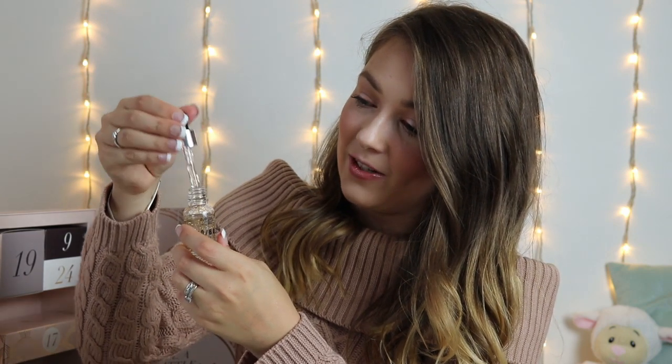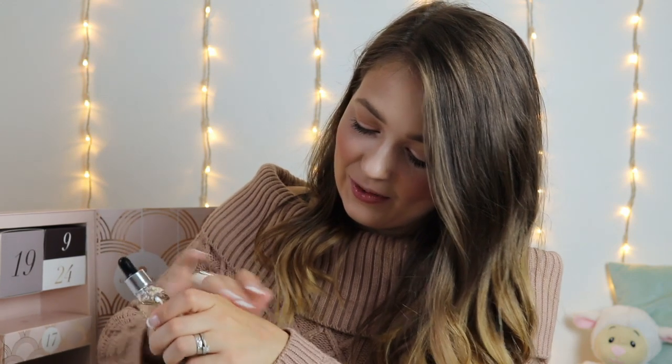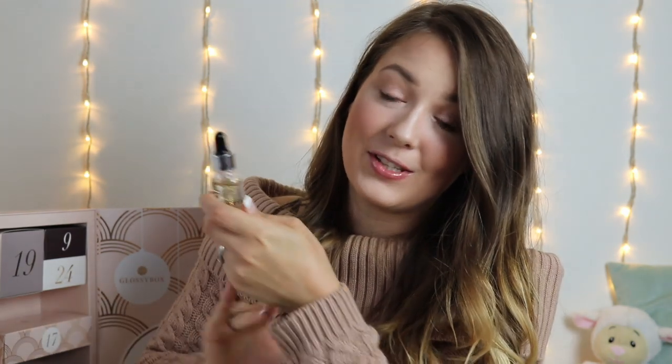In day number 8 we've got the MUA Pro Base Primer Oil with Gold Flakes. I've wanted to try this for the longest time — I love MUA so much and they are so affordable. This retails at £4. It's got little gold flecks in it, it's so pretty. It feels so hydrating and nice. I'm super excited to try this primer oil because I have dry skin and this looks incredible.